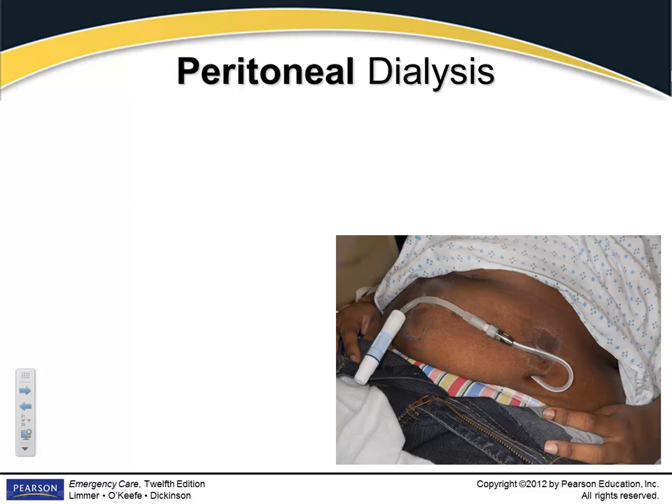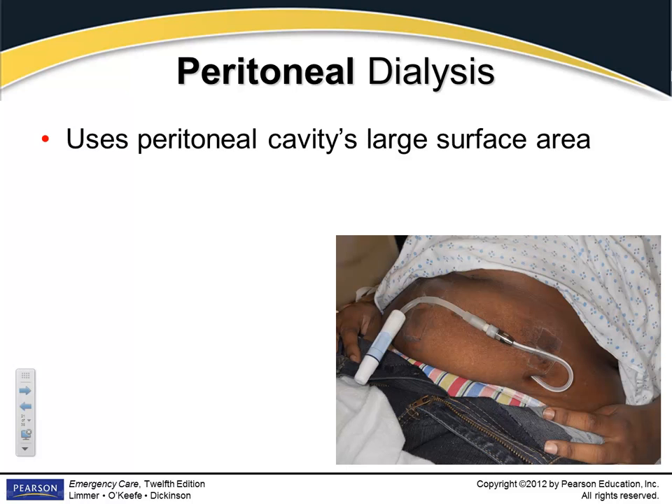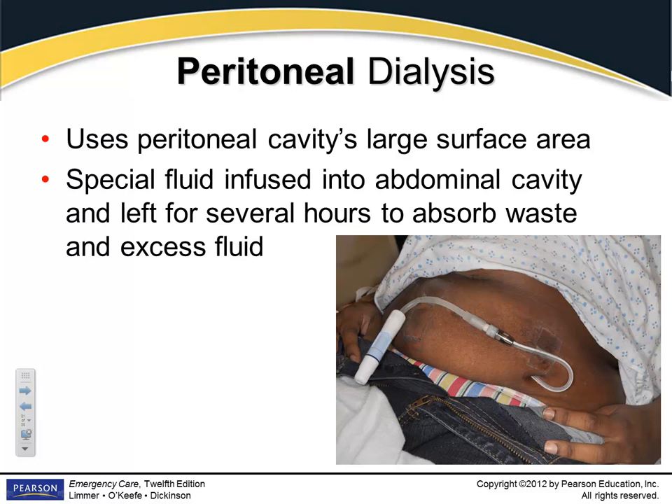With peritoneal dialysis, a catheter goes into the side of the abdomen, fluid is inserted, it circulates, then they draw it back out. It's a special fluid that absorbs waste material and also draws out excess fluid. Patients on dialysis or with kidney failure very frequently build up a lot of fluid in the abdomen — the kidneys aren't processing and removing it, so peritoneal dialysis helps get it out, though it doesn't filter the blood like hemodialysis does.